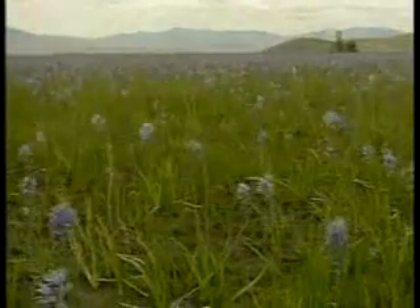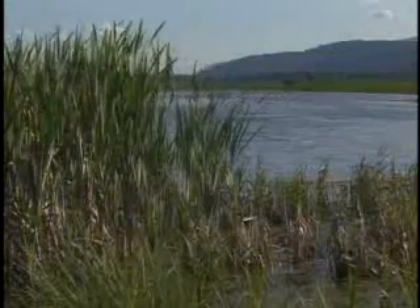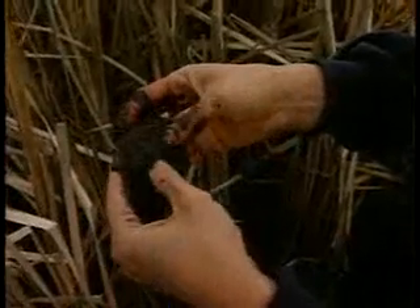Hydrophytes are plants that have adapted to wet conditions. Unlike other plants, these don't suffocate and rot in water-soaked soil. A good example of this kind of plant is a cattail. And down near the roots of these plants, you'll find a special kind of mud called hydric soil.